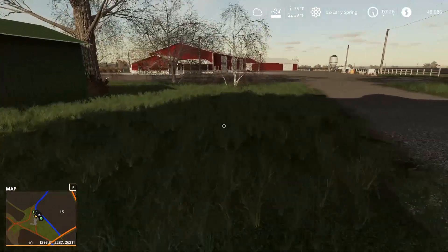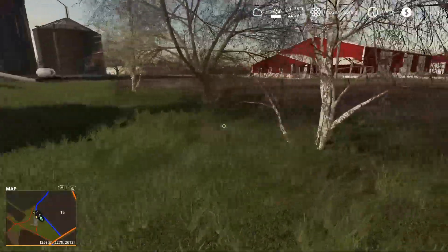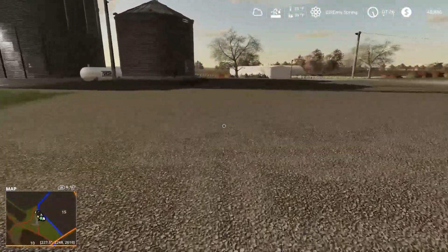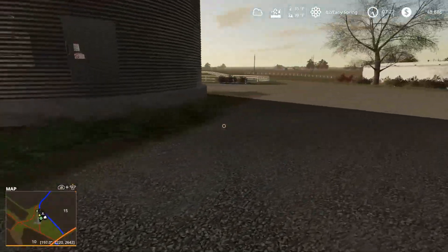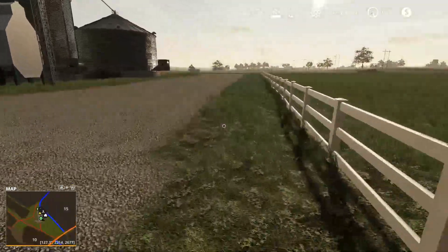Ladies and gentlemen, welcome. It is early spring still. We are here on County Line Farm. I'm out of breath because I just ran up and down the stairs twice, once with laundry, once with Grumet — the dog.